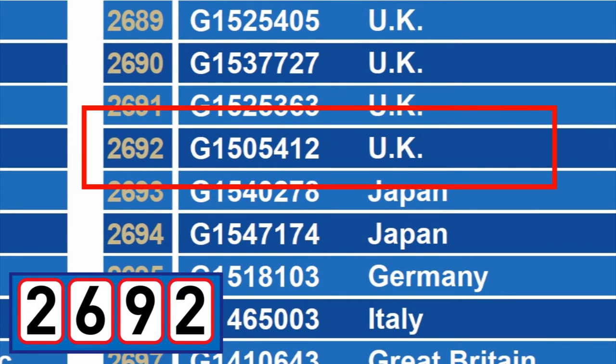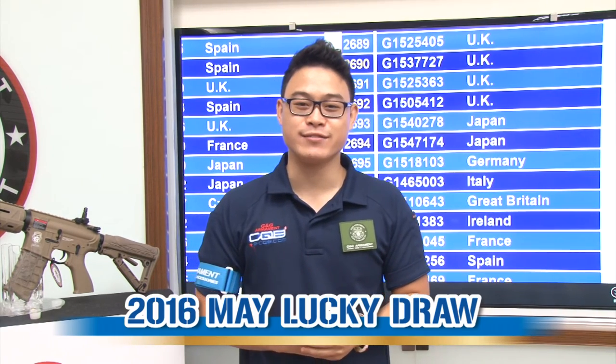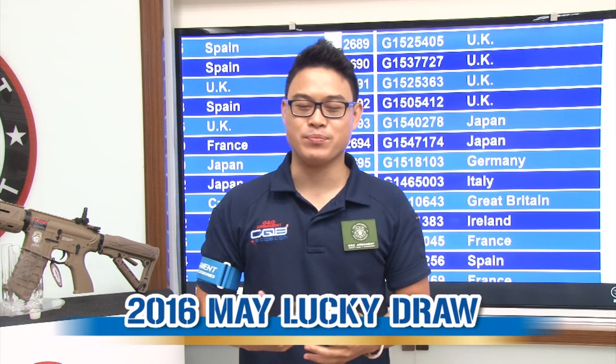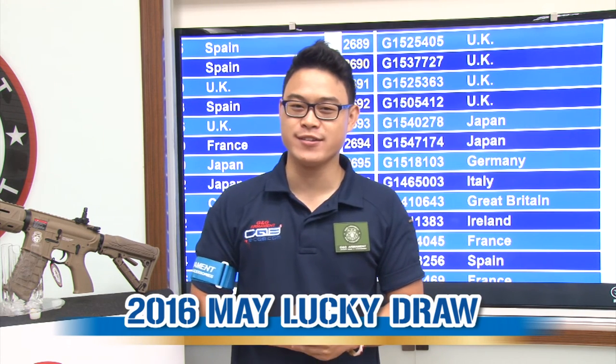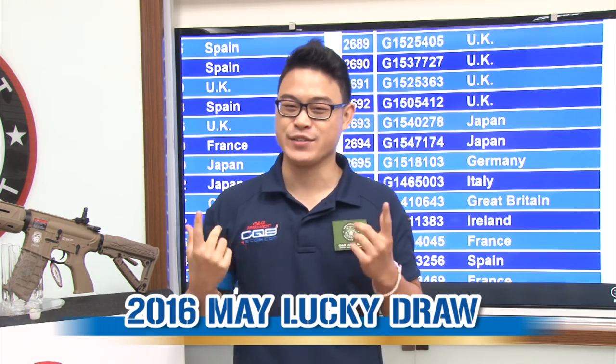Serial number G1505412, from UK. Congratulations to our UK friends! We are done now. But before that, please remember to subscribe or follow us on YouTube, Facebook, Twitter, or Instagram. I'll see you next time.